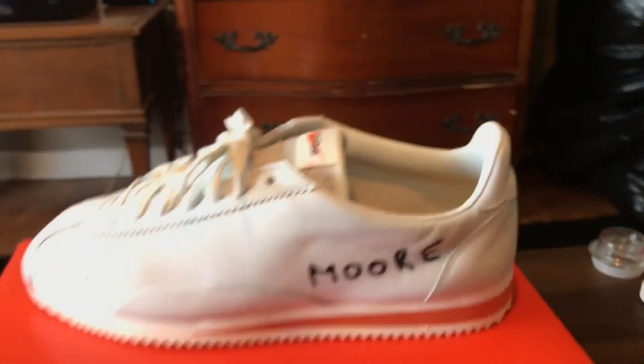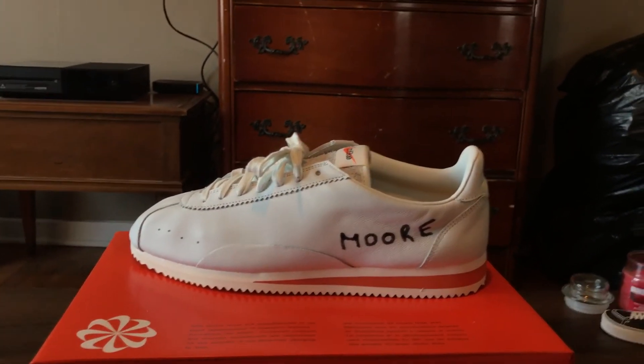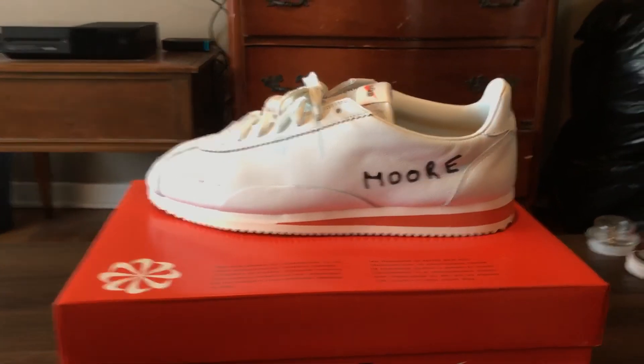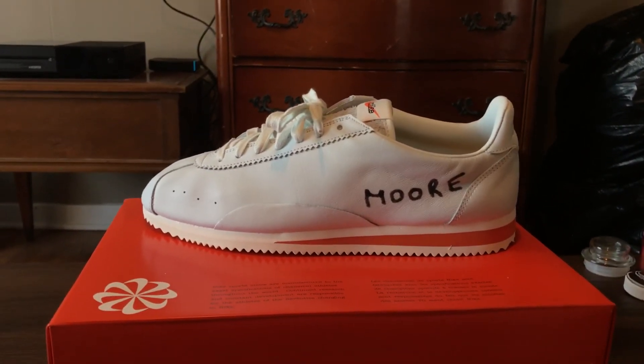I'm really happy I got them. These released with a blue pair as well. I was feeling the blue pair, but the blue pair was basically a regular Nike Cortez, and I figured if I'm going to get one, I want to get the one that has the most meaning and is the most different. Never seen a Nike Cortez like this before, so I'm glad they released it.